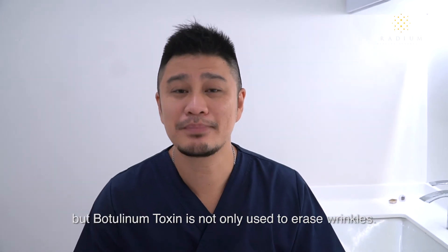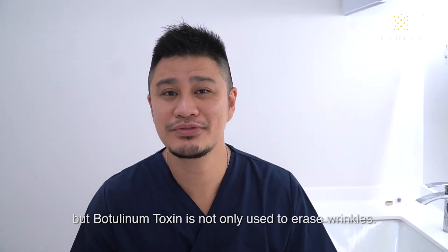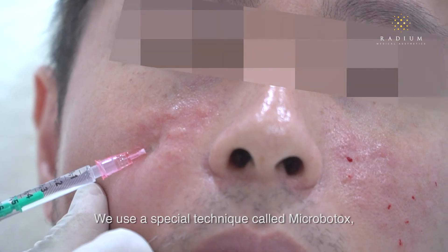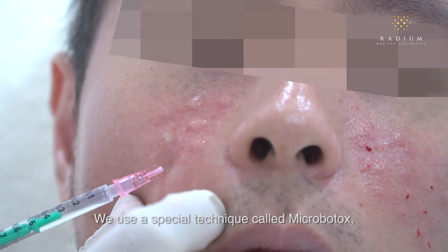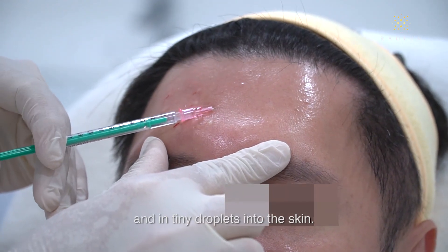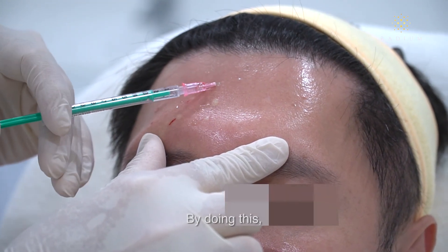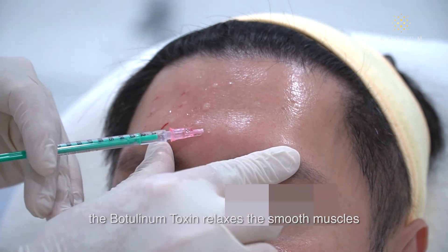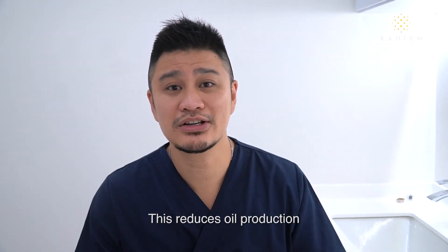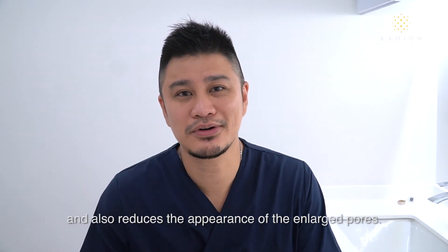This may surprise you, but botulinum toxin is not only used to erase wrinkles — it can be used to improve skin texture as well. We use a special technique called micro-botox, where we inject the botulinum toxin intradermally in tiny droplets into the skin. By doing this, the botulinum toxin relaxes the smooth muscles in the pylosebaceous units, which reduces oil production and also reduces the appearance of the enlarged pores.